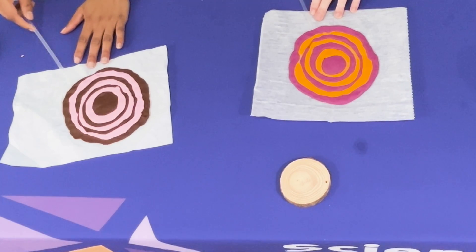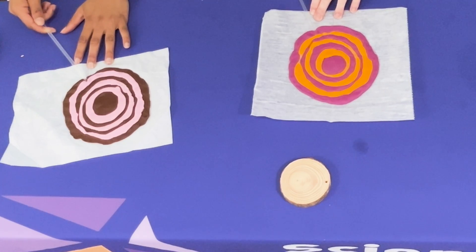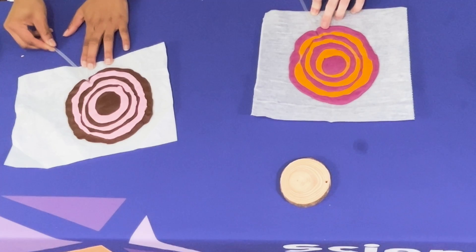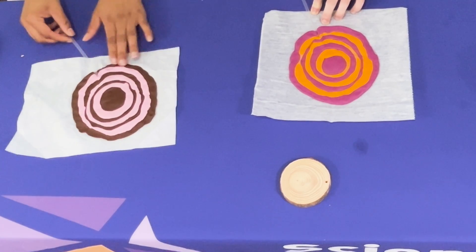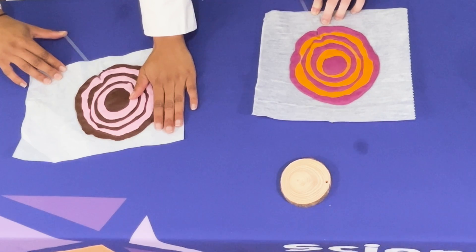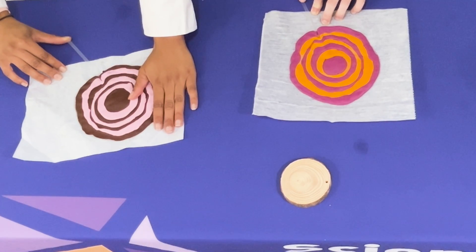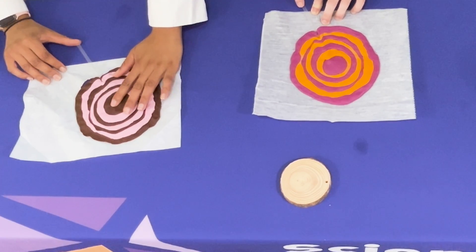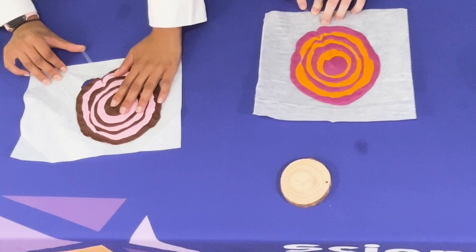Now back to the experiment. We are going to be using our clear straws — our borers — to push from the outer edge to the center of our clay tree slice. Just pushing through each of the layers. Try to keep it inside your tree so you can capture each clay layer. Once you reach the center, we're going to gently push it back out.